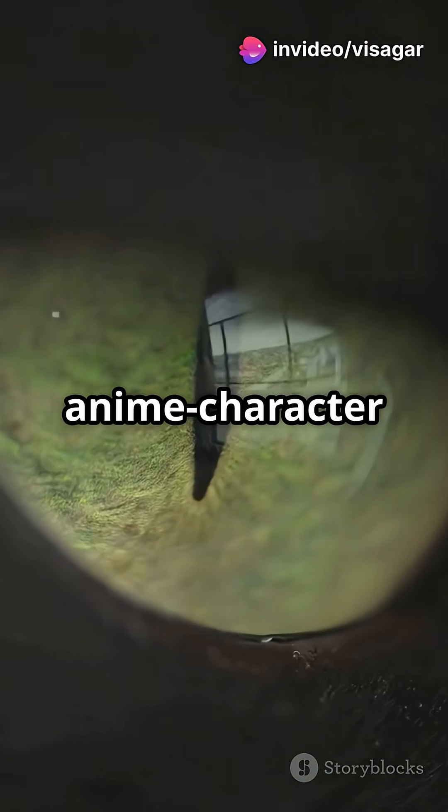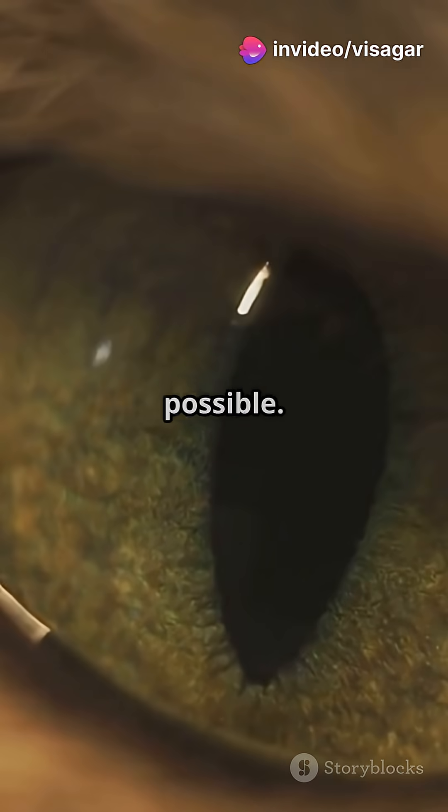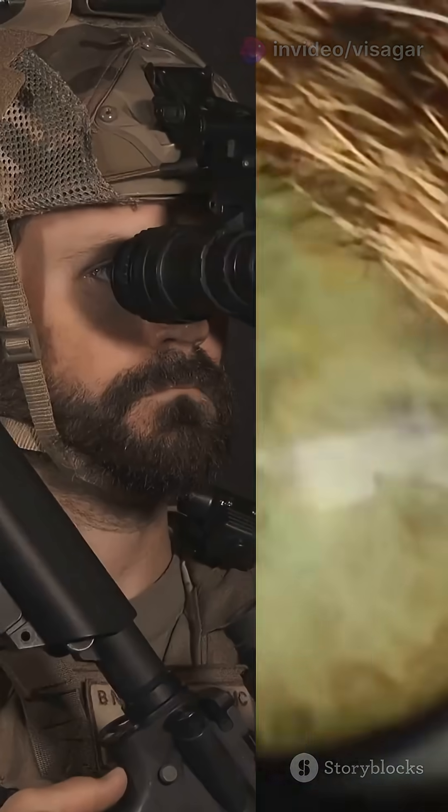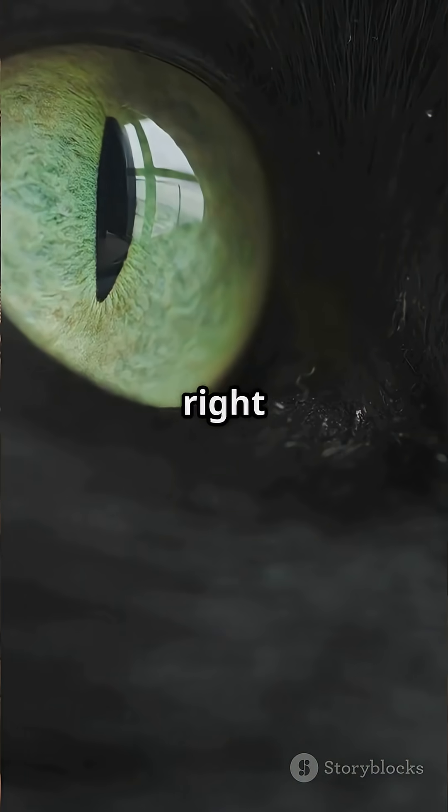Cat pupils are huge — like anime character huge — letting in every bit of light possible. And behind that, there's a cool mirror-like layer called the tapetum lucidum. Think of it like night vision goggles built right into their eyeballs.